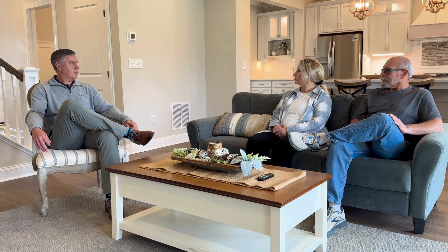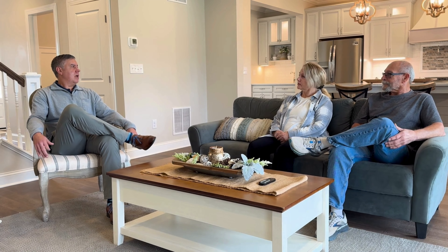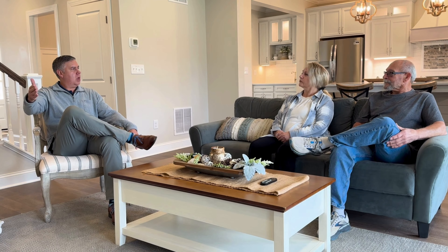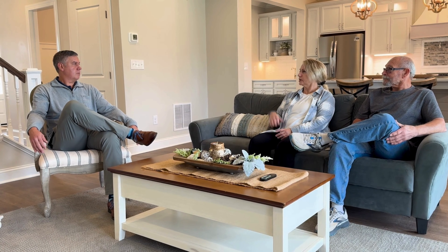Nine-foot ceilings on the first floor, nine-foot ceilings in the basement, which makes it really nice. That basement is huge, and although it's unfinished, if somebody wanted to add a hangout space or man cave, that would be a great place to do it. It's almost 1,800 square feet down there, so 3,400 above grade — about 5,200 total. And all the HVAC and water equipment is up against that back wall, so you could close that off and finish the rest of the basement. There's already a bathroom rough-in down there too.